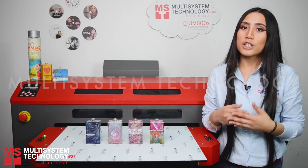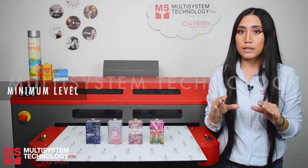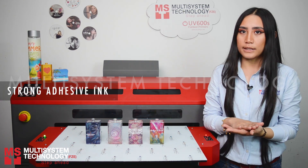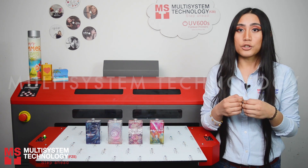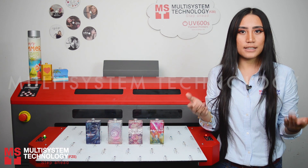With the UV600S, the challenges faced in perfume bottle printing could be reduced to a minimum level, as our unique ink has a very strong adhesion to permanently stick. We have been continuing to succeed in delivering the UV600S to perfume factories.